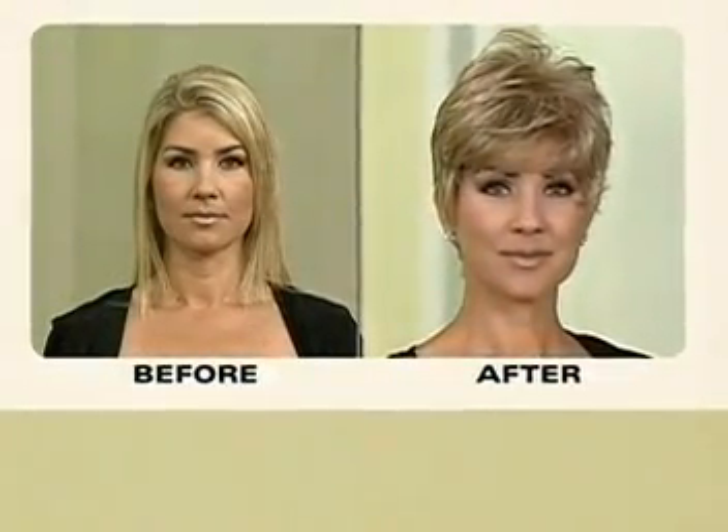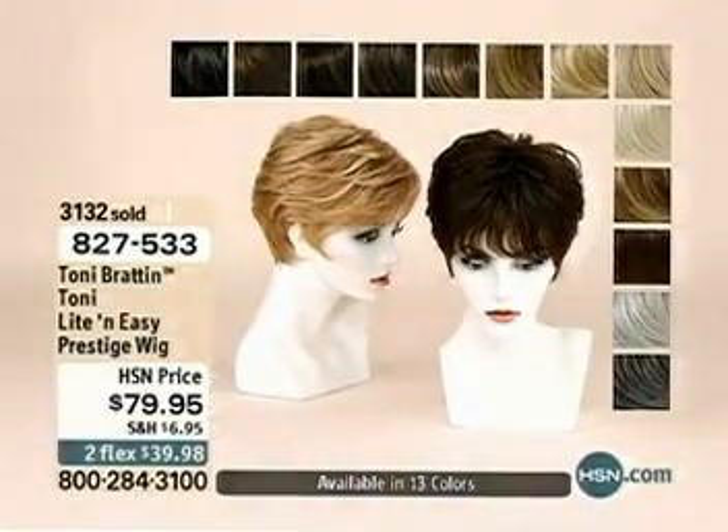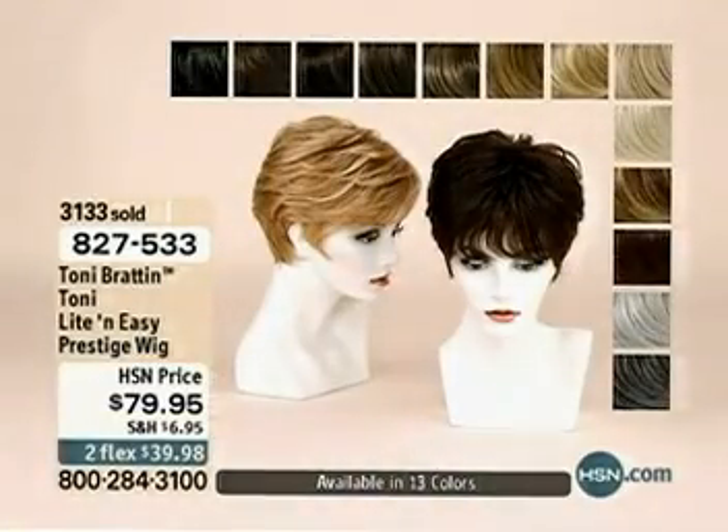We're going to take a look at Carla's before and after, and I'm going to take you through the colors so that you can make your selection. Ladies, believe it or not, Carla's going to go off the set and turn into a...